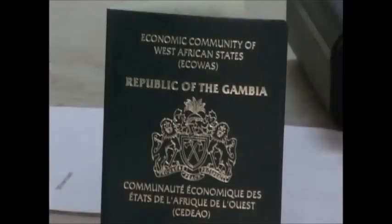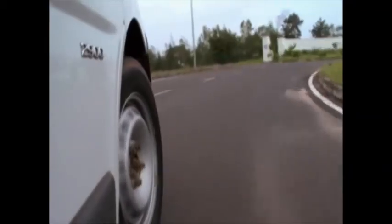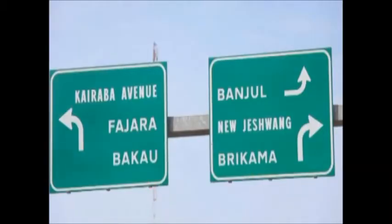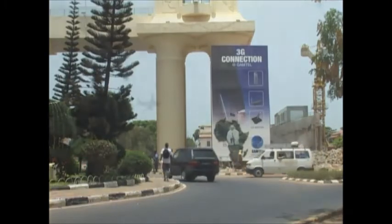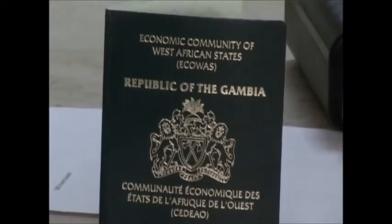This biometric system will render passports highly secured to protect against forgery and identity theft, making this passport compliant with the ICAO — the International Civil Aviation Organization's rules and regulations. Border crossing is made faster and easier, and it facilitates the process of getting a visa for the USA, Europe, and the Kingdom of Saudi Arabia, making Gambian travel documents up to international standards.